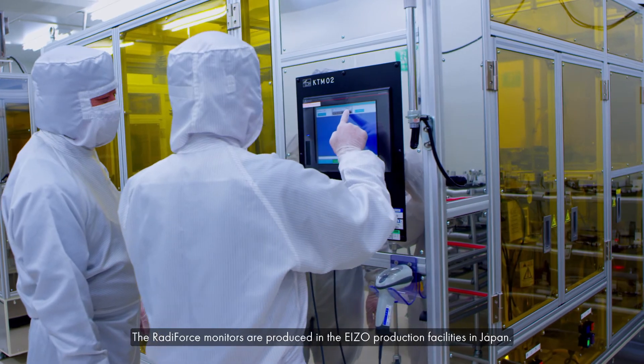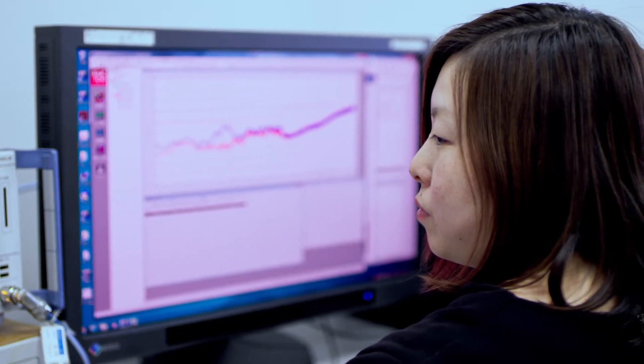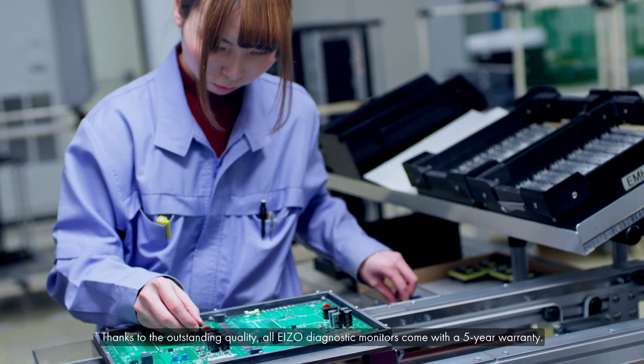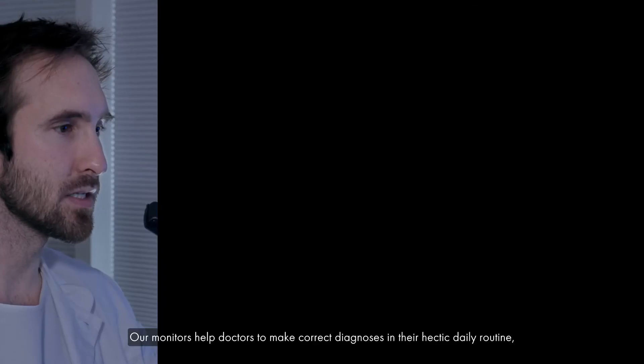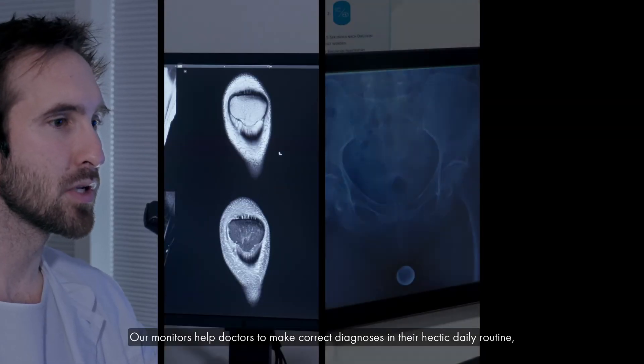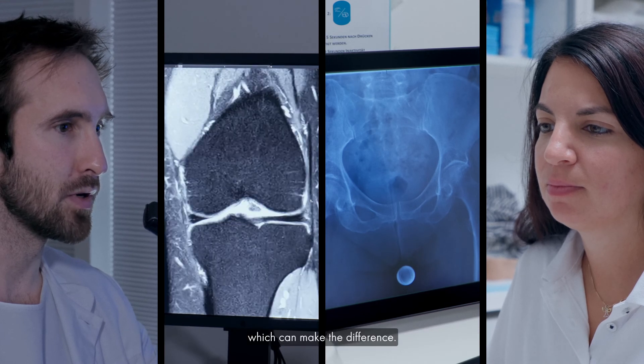The RadiForce monitors are produced in the EIZO production facilities in Japan. Thanks to the outstanding quality, all EIZO diagnostic monitors come with a 5-year warranty. Our monitors help doctors to make correct diagnoses in their hectic daily routine, which can make the difference.